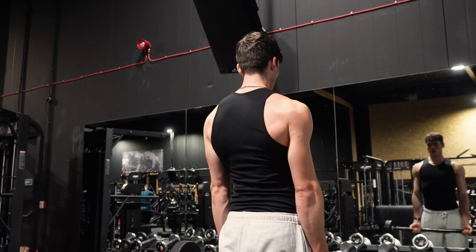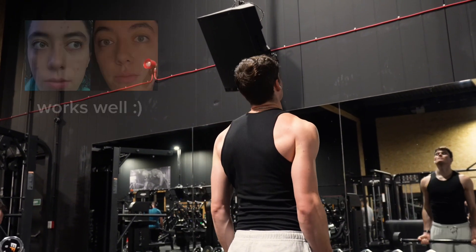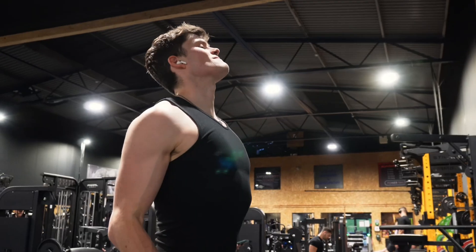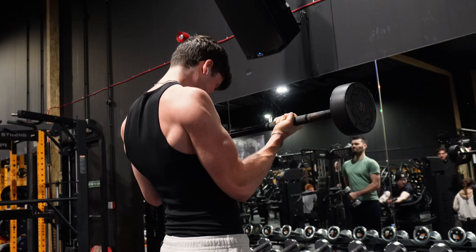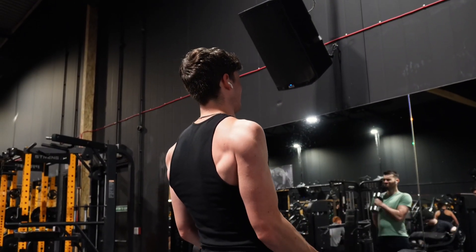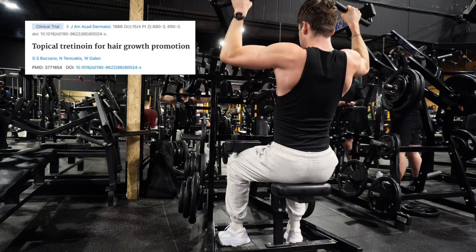Tretinoin is typically prescribed for acne or anti-aging on the face. It's a vitamin A derivative which turns skin cells over faster, essentially bringing out that fresh new layer of skin that's hiding beneath the outer layer. But what does that have to do with hair growth?